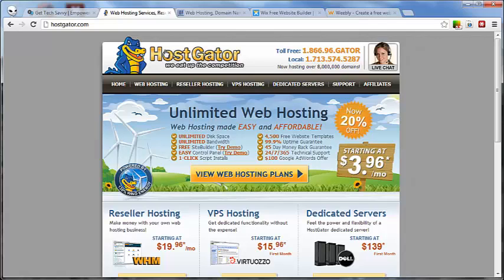Hopefully this information was helpful. Hopefully you understand what a web host is and what you need to do to go out and get one, whether it be free or paid, and what's best for you. Once again, this is Brady Kelley with Get Tech Savvy at GetTechSavvyNow.com. Thank you.